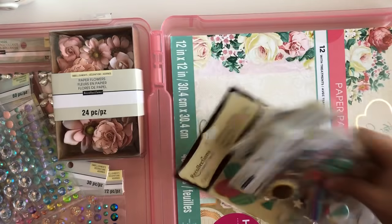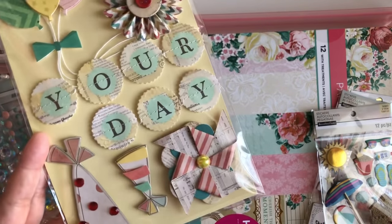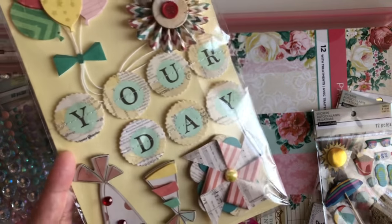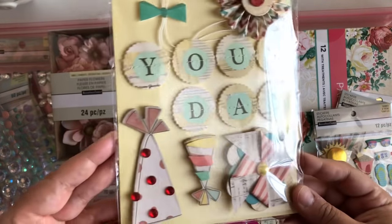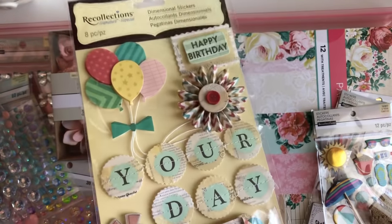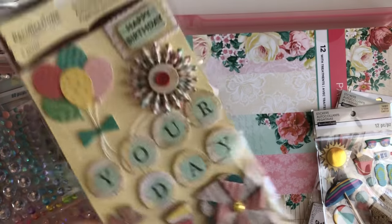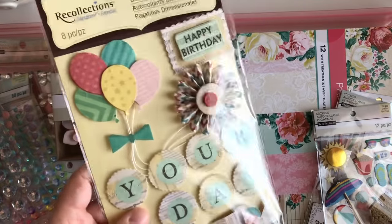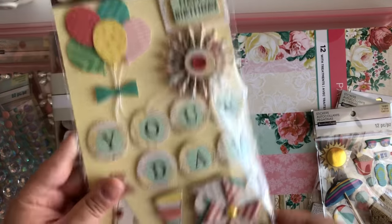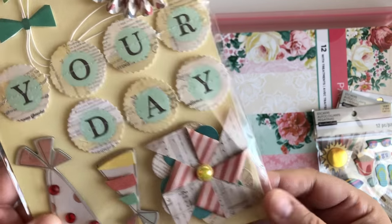I did pick up some stickers. I picked up these happy birthday stickers — I've been obsessed with birthday collections and birthday-themed stuff lately. I've been wanting these for a while but they were like six dollars, and now that they were 60% off I decided to pick them up. They're so cute — that vintage look. They go perfect with Confetti. Look at that little pinwheel, isn't that cute?